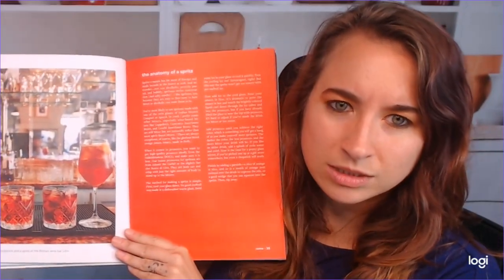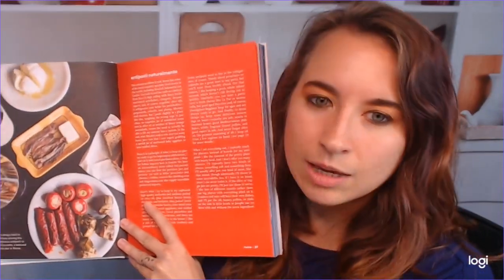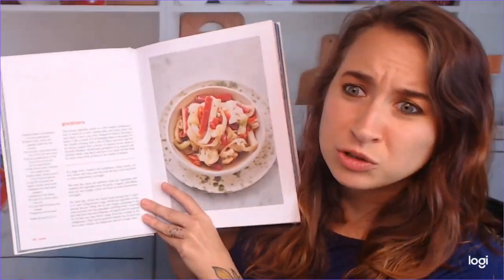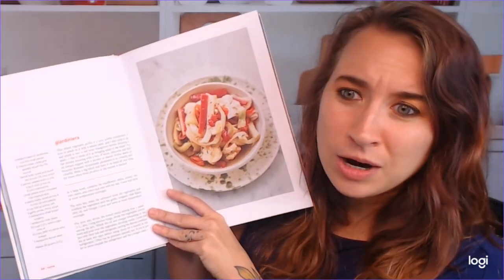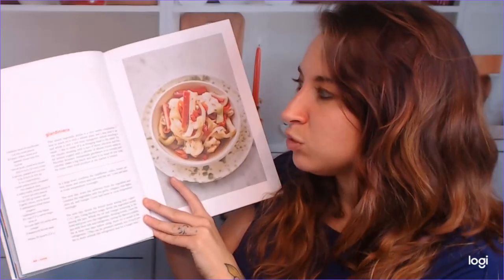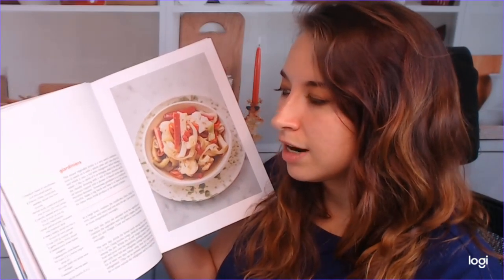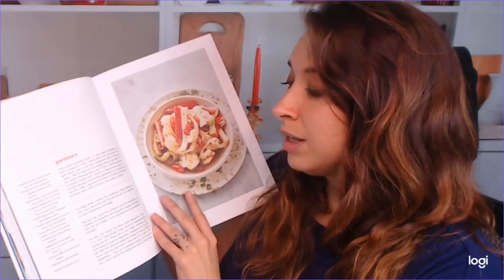So beautiful cocktails. Now we go into the anatomy of a spritz. I love the pictures, the backgrounds, just the table settings, everything about it. Just so cool. I'm going to butcher this — it's a Giardiniera. Maybe one of you guys can help me out here, but this is interesting. I've never seen this before in a cookbook, and I think this is actual local cuisine. This is something that they actually make in Rome.